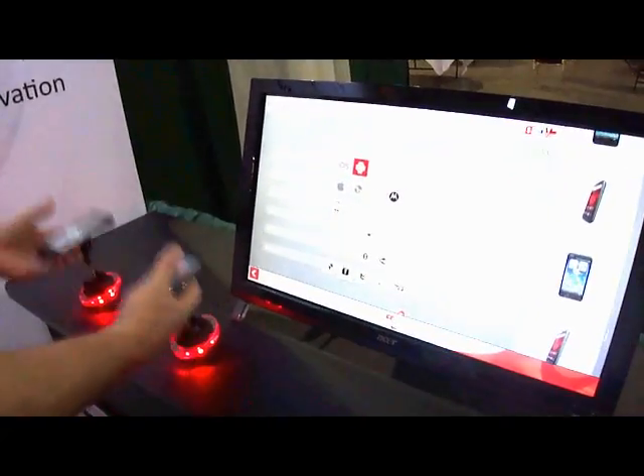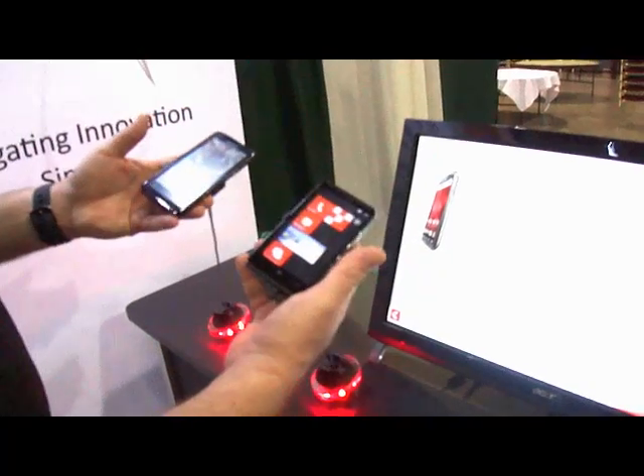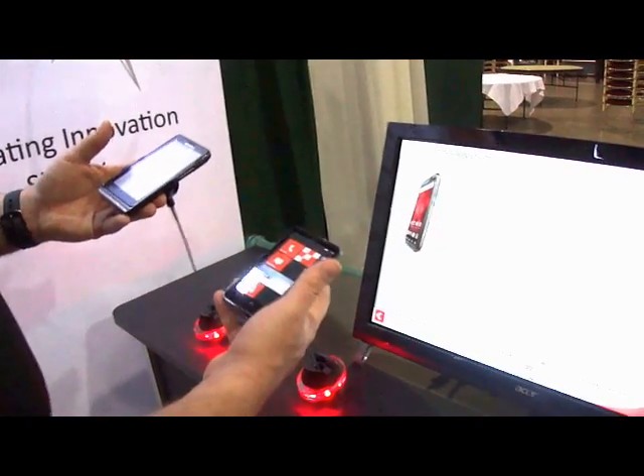Our system also has the ability to compare two products at one time. Side by side, the consumer can look at the live phone but also the features of the phone as well.